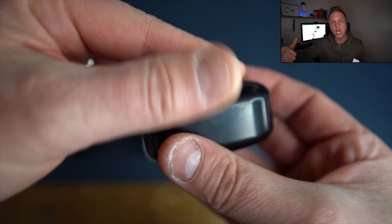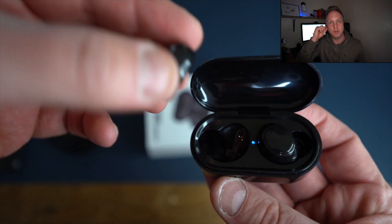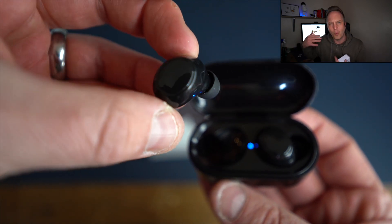Remember how we used to go on a long bus journey and both have an earpiece to listen to the same music? You can do that, and obviously they're fully wireless so you're not going to have wires getting in the way of anything.